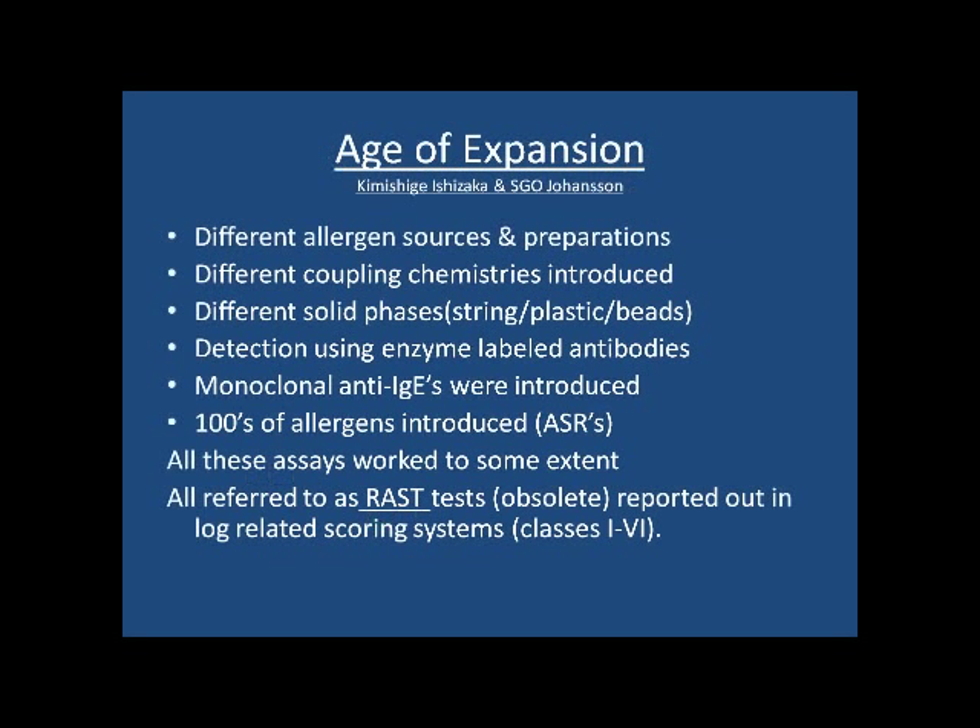Since IgE was discovered in 1966 and codified in 1967, we've seen a really flourishing number of assays developed, with commercial involvement. All these had different allergen sources and preparations, different coupling chemistries, and different solid phases. There were a lot of differences, so all these assays sort of worked but didn't really work up to par — they were somewhat imprecise and inaccurate.